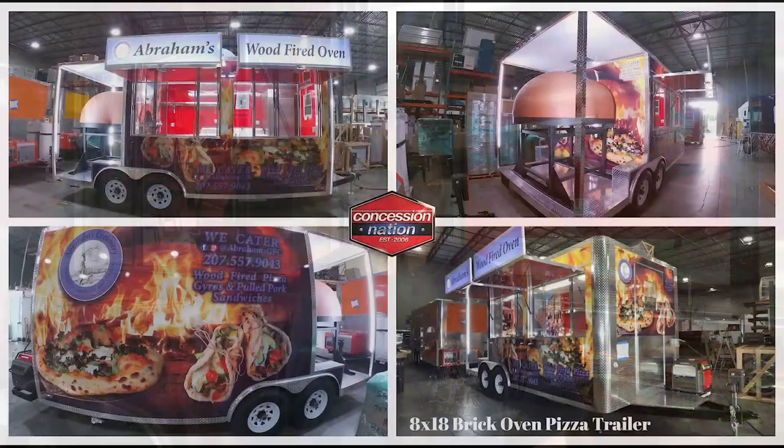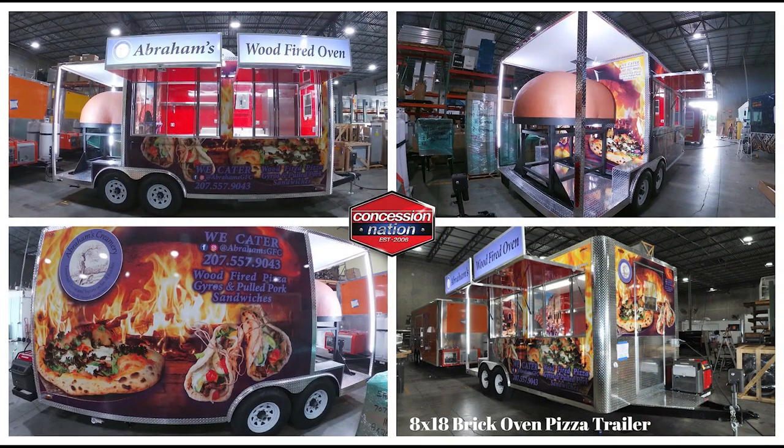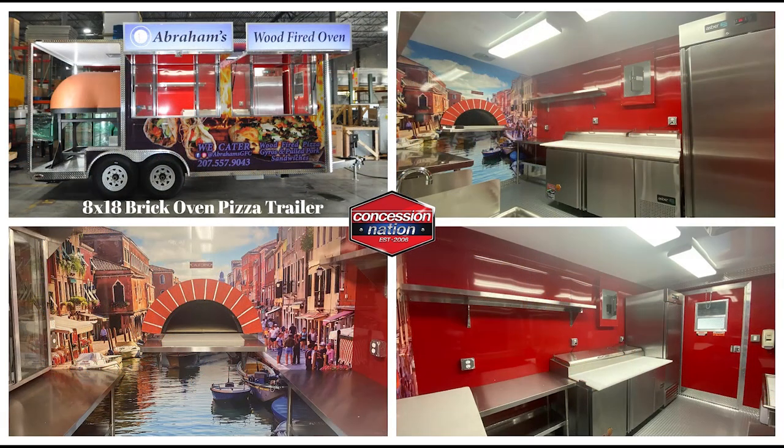Concession Nation built a breathtaking 18-foot trailer for Abraham's Wood Fire Oven in Newport, Maine. The custom design is displayed in the custom wrap and also the interior wall of the oven. It has two windows side-by-side to guide your customers' traffic to order and pick up, and has a powerful generator.